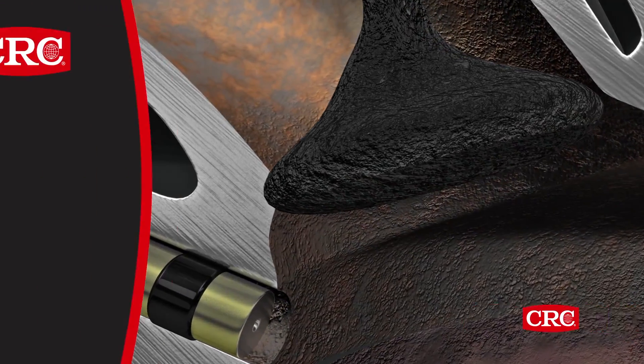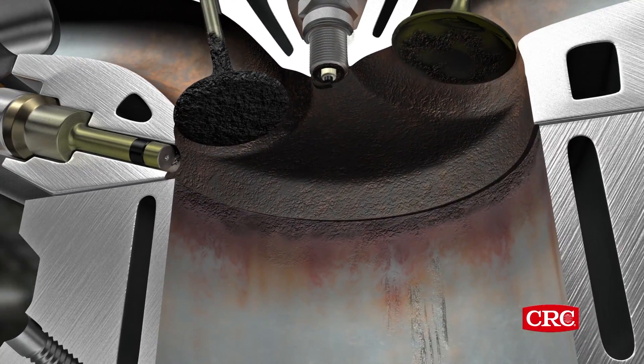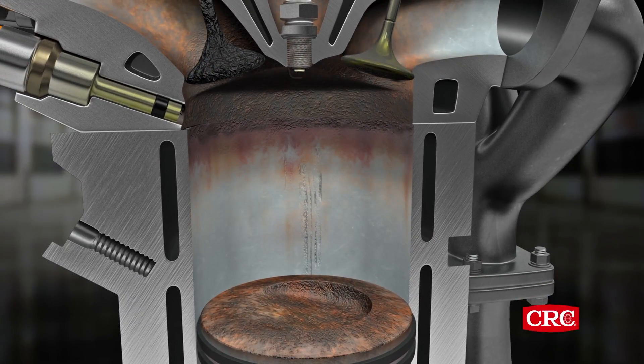The result is reduced performance and loss of power. Chunks of carbon can even break off and cause damage to engines and other components. Some methods of removing the carbon involve costly, labor-intensive processes.